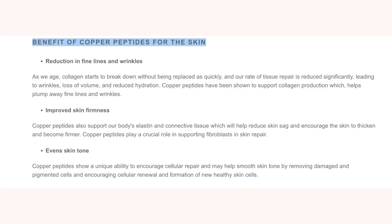Copper peptides help support skin fibroblasts and skin repair. They've been shown to improve skin tone by helping to remove damaged and pigmented cells to form new healthy cells. They also help in reducing fine lines and wrinkles by increasing the amount of collagen in our bodies, because the older we get, collagen is not produced as fast.